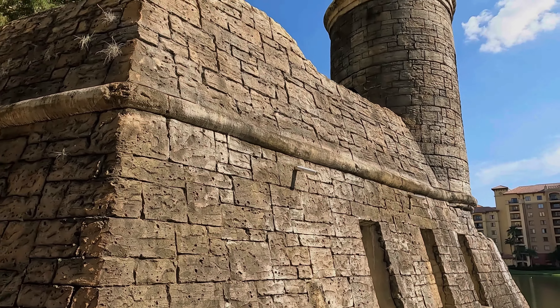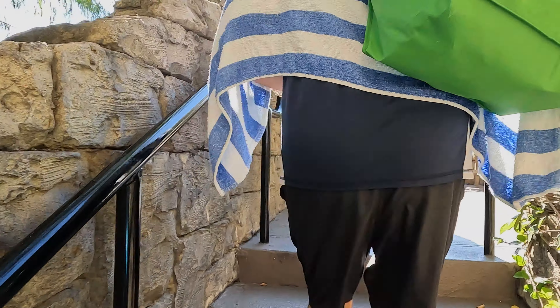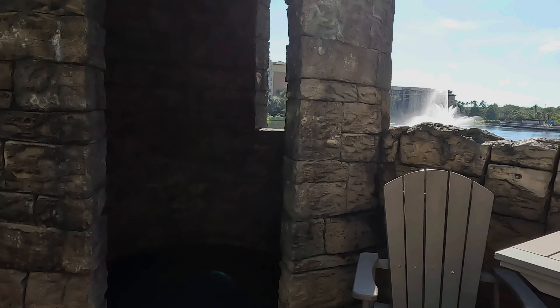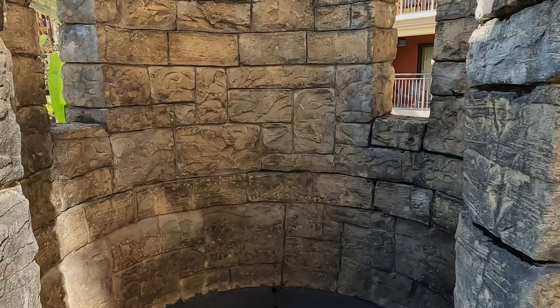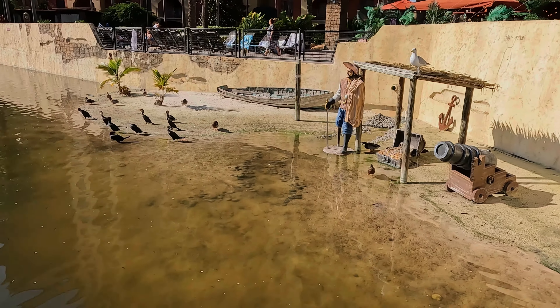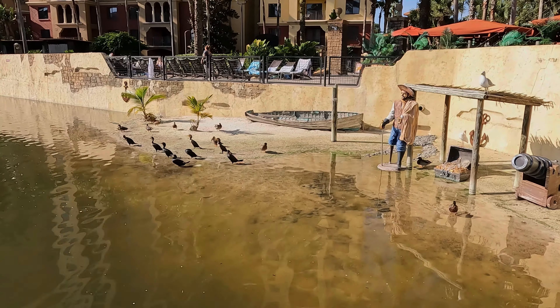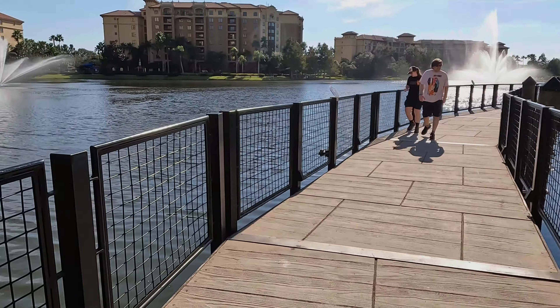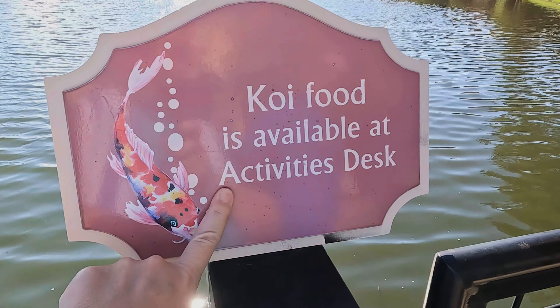We've got the replica of the fort right behind the Lazy River. After the fort, there's a pirate-looking scene with a fake seagull on top of the roof and a little boat cove. It says you can ask the front desk for koi food and feed the koi fish here.